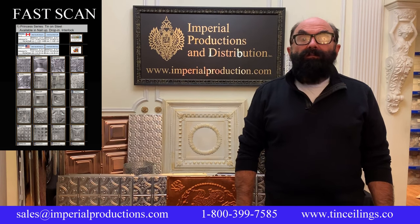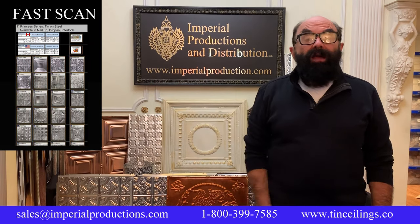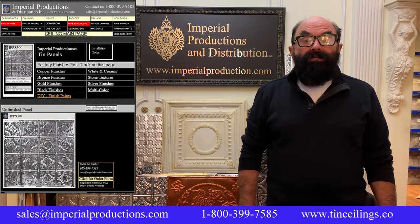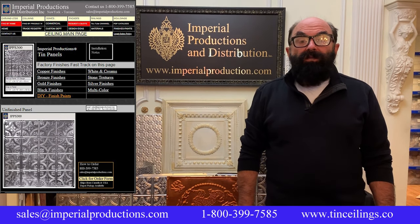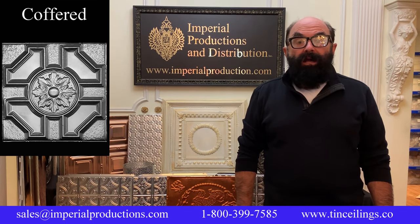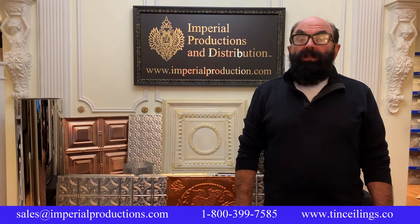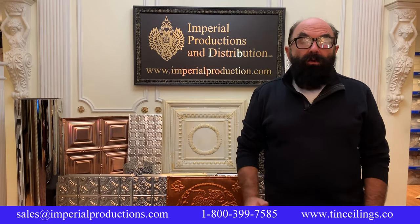Imperial's extensive collection has been divided into two groups: FastScan and Full Details. FastScan presents all the panels on one page — simply click on the photo card to connect to the full page with all prices, details, and optional finishes. The full detail collection is sorted into classic, ultra-modern, and coffered styles, kitchen backsplashes, fillers and friezes. Each grouping offers the complete collection with links to the full page to view optional finishes, prices, and more movies.